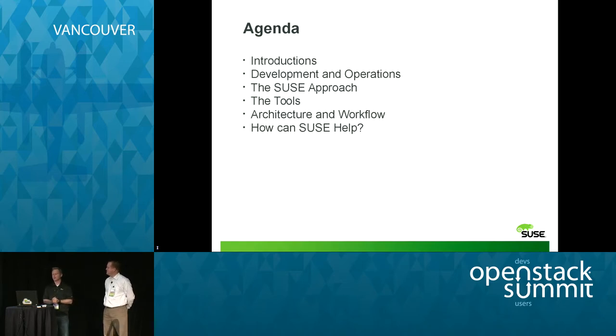We're going to talk about development and operations — just a little overview on that — and then the SUSE approach, the SUSE story around DevOps. And then a lot of the tools that are involved with that, the architecture, the setup of the architecture, what the workflow is, and how we can help if you want to have this kind of environment that we're going to show you today.